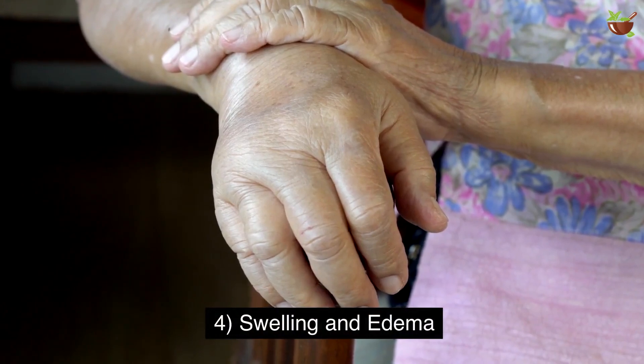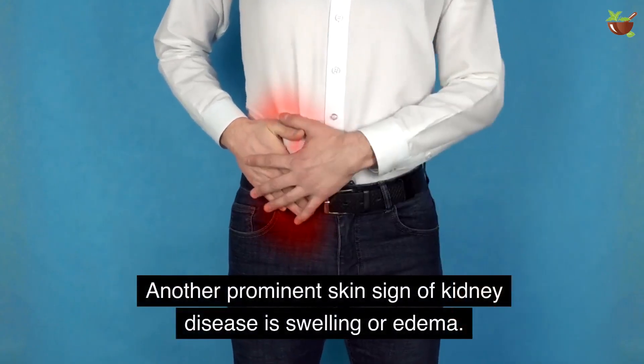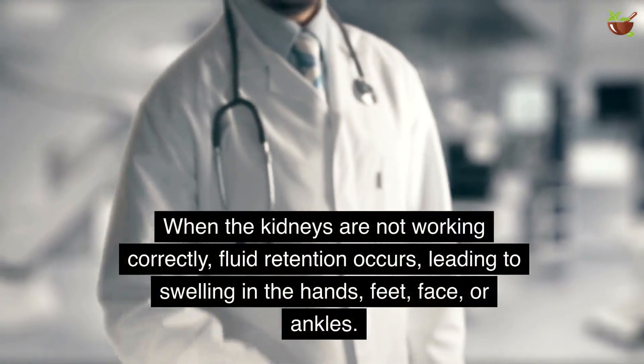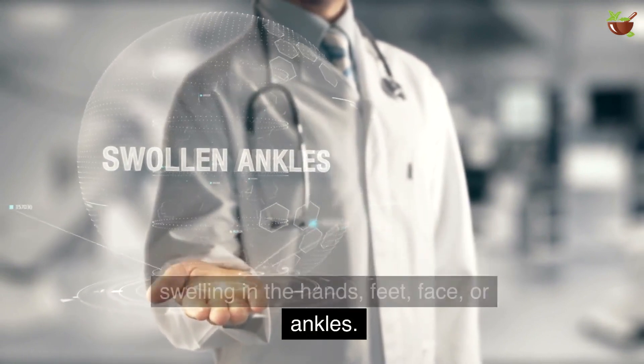4. Swelling and Edema. Another prominent skin sign of kidney disease is swelling or edema. When the kidneys are not working correctly, fluid retention occurs, leading to swelling in the hands, feet, face, or ankles.